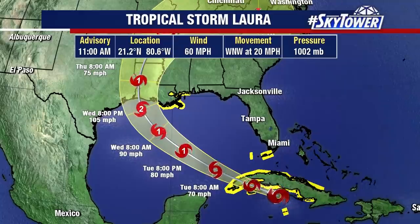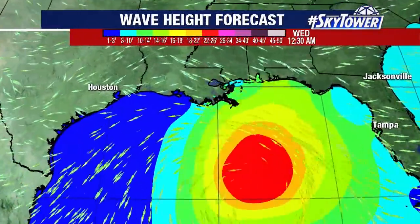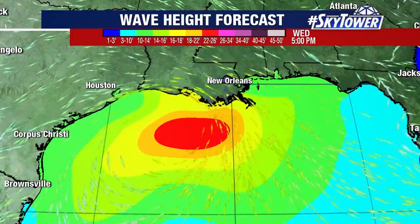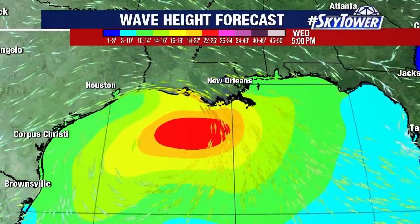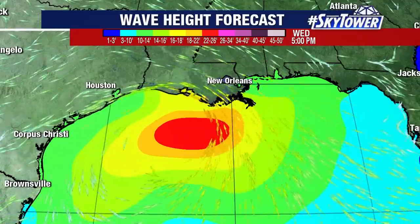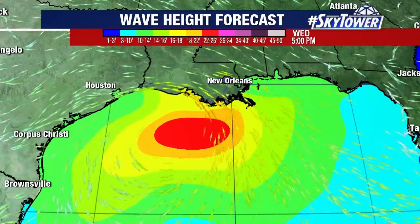Obviously not a very good situation across portions of Louisiana as we go through the next several days. You look at the wave heights and you can see just how intense this is going to be — the storm surge, the heavy winds — you're seeing that red shaded area indicating over 20 to 22 foot seas working their way towards the coastline. We will continue to monitor both of these storms and keep you updated right here on MyFoxHurricane.com.